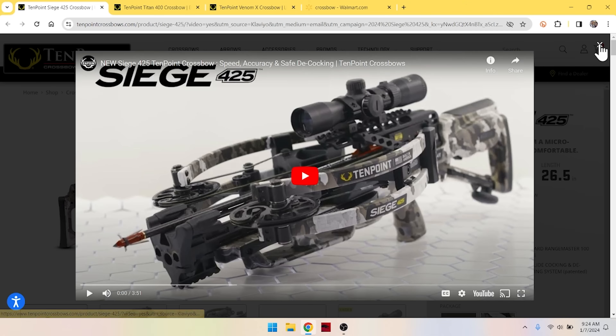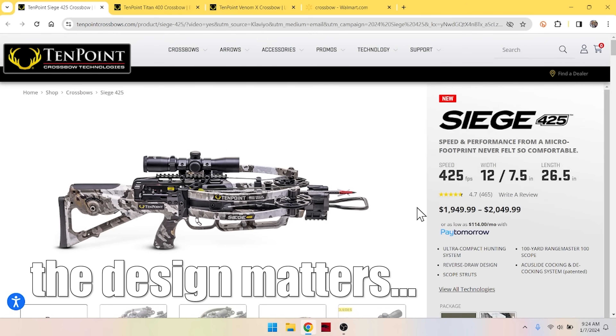You've got to look into those numbers. 425 with this crossbow might not be 425 with another crossbow. We'll see what kind of arrow weight they use to get this speed — that matters. And it also matters how they attain the 425 feet per second.